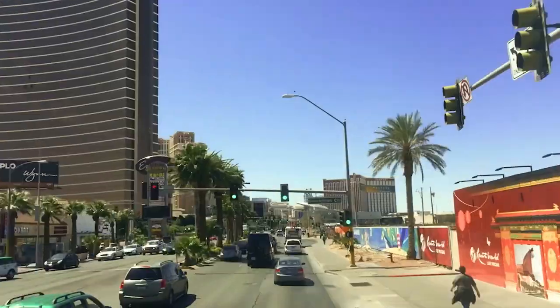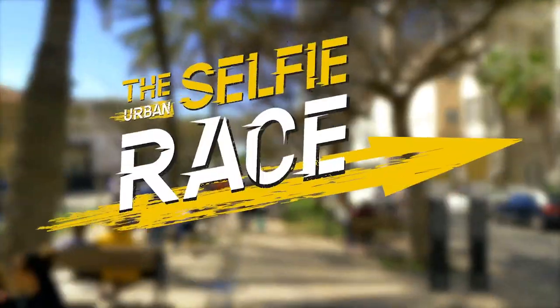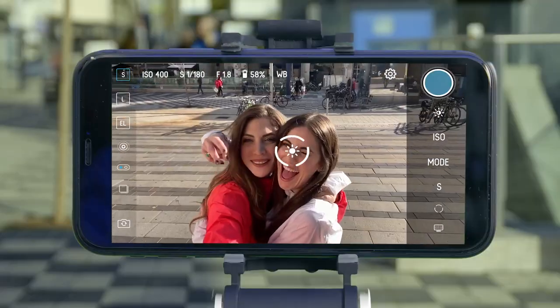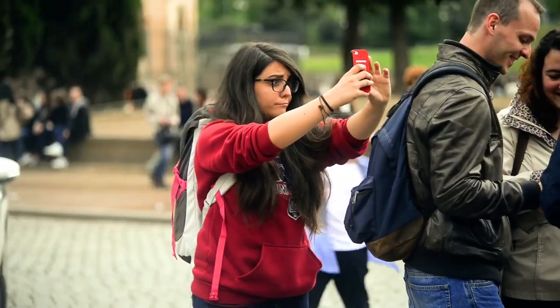It's a beautiful day in the city — the perfect day for the urban selfie race. We're about to discover, through a series of urban selfie challenges, who is the best selfie taker in the world.